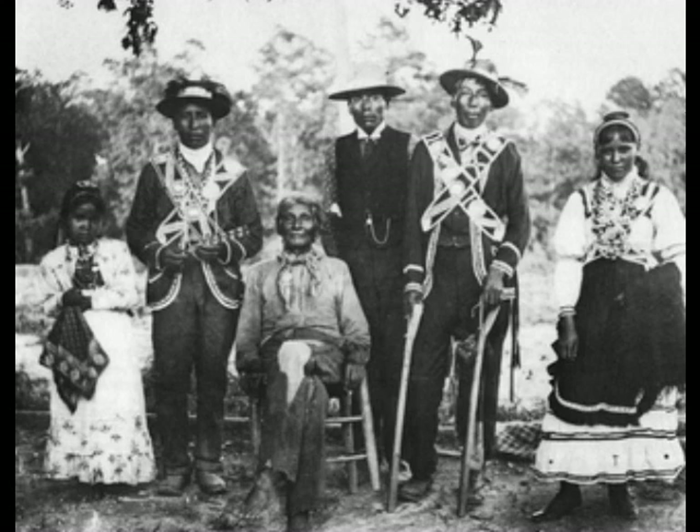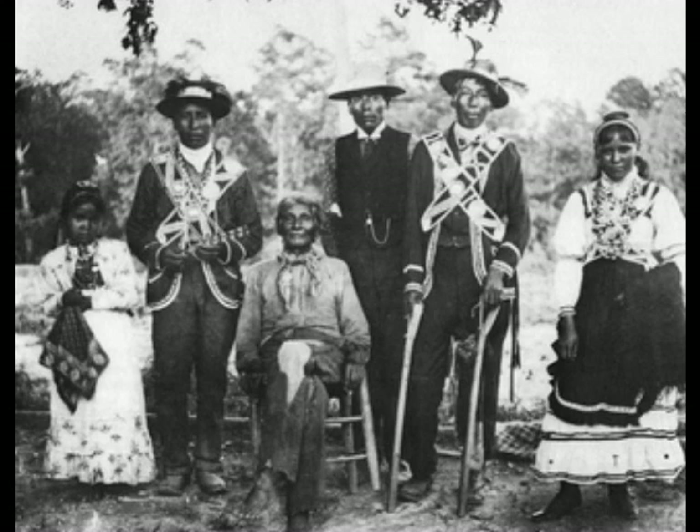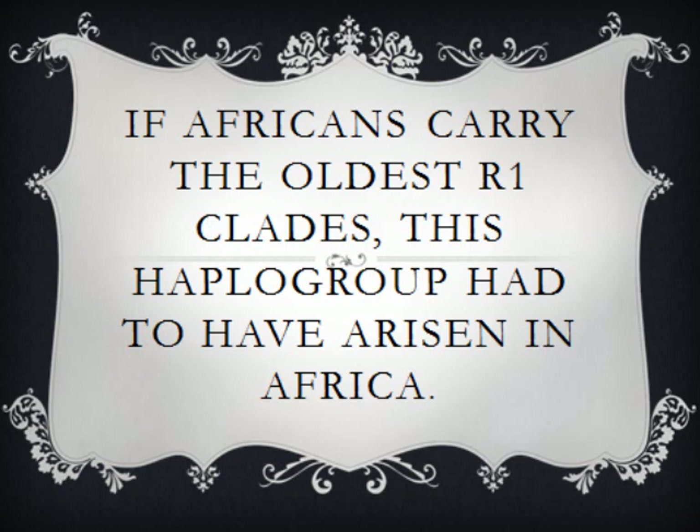It is obvious that the Cherokee and other Native Americans acquired R1 from Africans instead of Europeans. As pointed out, Europeans mainly killed off the Indians they encountered. It was African males mating with North American females that made R1 the third leading Y chromosome in North America. Africans carry all the R1 lineages, and the oldest R1 clade is found in Africa, not Eurasia.